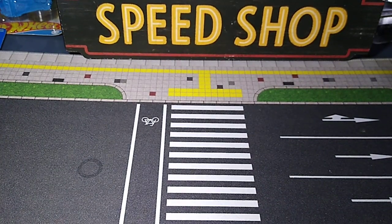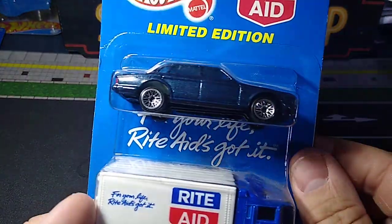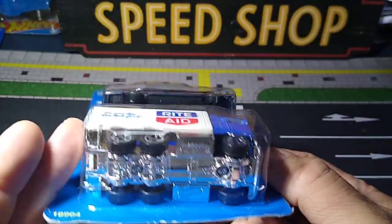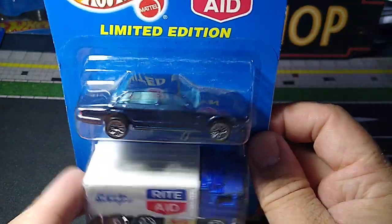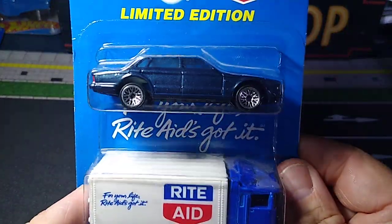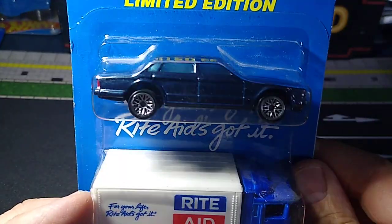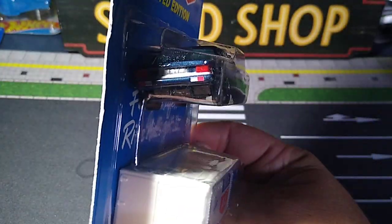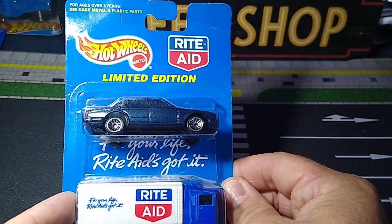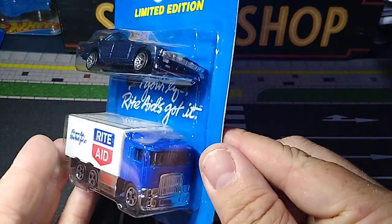Let's get back to the two packs. I thought this two pack was really great — that top car really got me. I'm not quite sure what it is, but it looks awesome. I really like that car. This is 1998; I'm going to find out when I take it out. Almost looks like a Skyline or something. Looks awesome though. And I got the old Rite Aid truck — looks great. Must have been a Rite Aid exclusive.